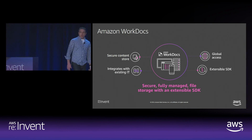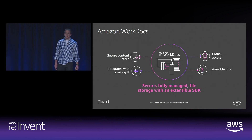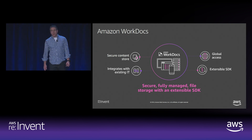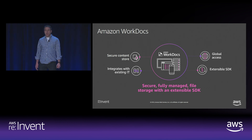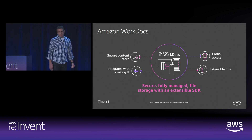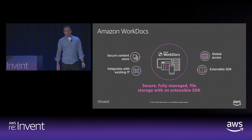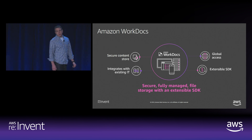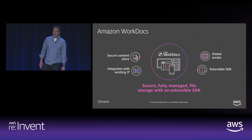You can use the WorkDocs client, mobile applications, WorkDocs Drive, or third-party OAuth 2.0-compliant applications to manage your files. WorkDocs integrates easily with WorkSpaces and AppStream so your content is available from any environment on any device anywhere. Amazon WorkDocs comes with an extensive SDK that helps you customize collaboration and management capabilities into your solutions. Using administrative API actions, you can integrate WorkDocs with existing solutions such as auditing, antivirus, and e-discovery. The WorkDocs SDK is part of the AWS SDK and integrates with other AWS services.